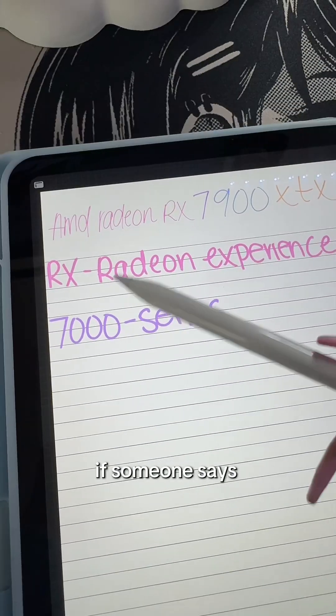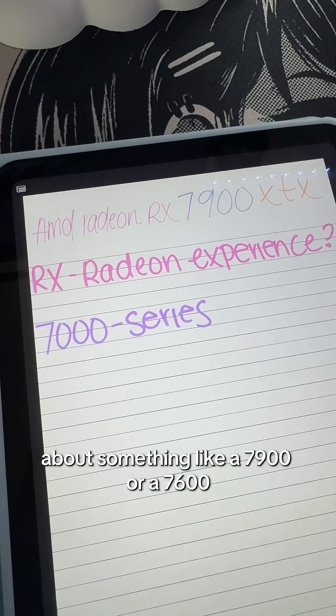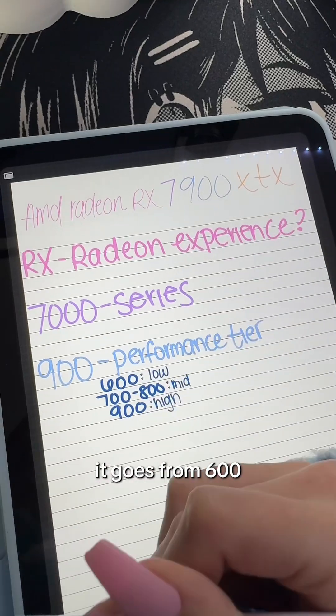This is the same as with their CPUs. If someone says they have an AMD 7000 series GPU, they're obviously talking about something like a 7900 or a 7600. Which brings us to the next point: the middle digits represent the performance tier, ranging from 600 to 900.